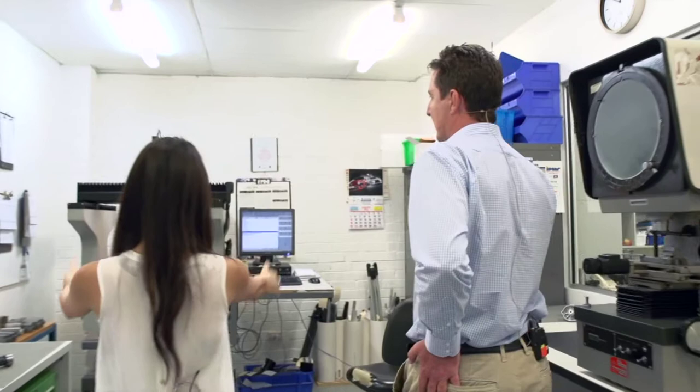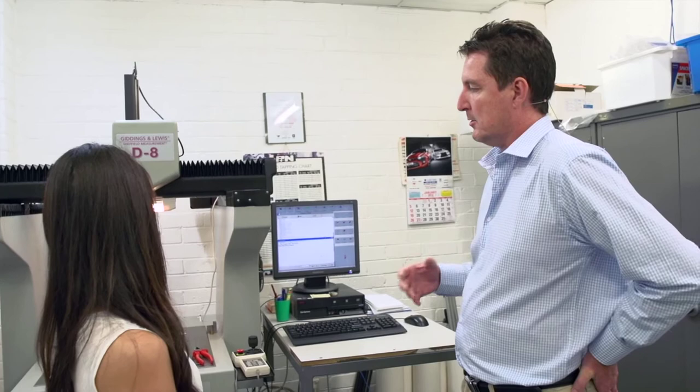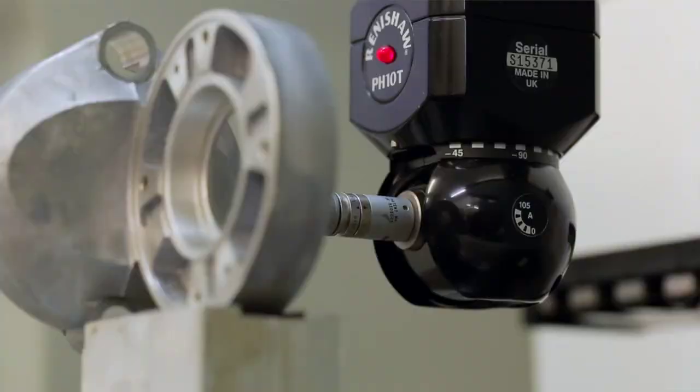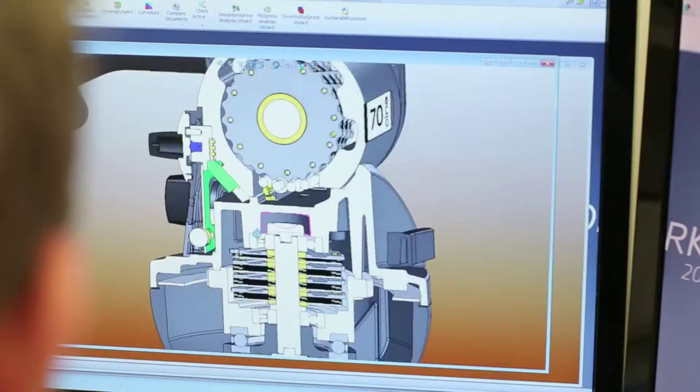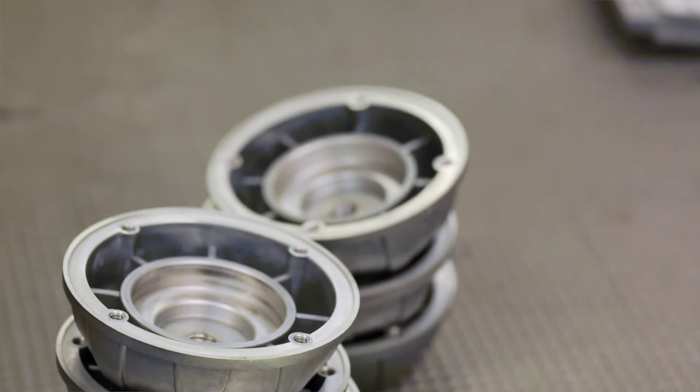So this is the CMM — the Coordinate Measuring Machine. This machine is programmed with the drawings that the engineers have developed, from all the prototyping right through to production. We look at all the tolerances involved and create a program for this machine to produce a report based on what we see on the engineers' drawings. This is where all of the precision work happens — the closed loop of quality. Everything will be uniform after it passes this test, from batch to batch, and that's where the tolerances come into play.